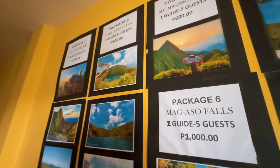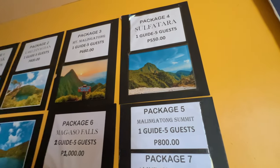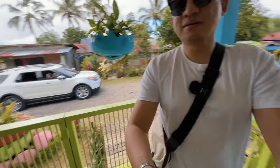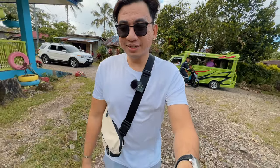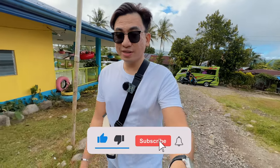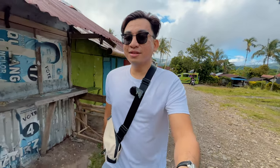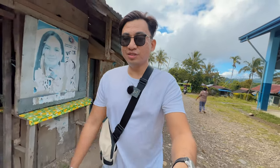We're here in Barangay Cabintan, about 25 kilometers from the city proper — roughly a 30 to 35-minute drive. We're at their tourism information center in Barangay Cabintan because we need to register. Our tour package is 990 pesos for the four of us, with a tour guide included. Aside from the tour package, we will be paying a separate entrance fee of 50 pesos each.